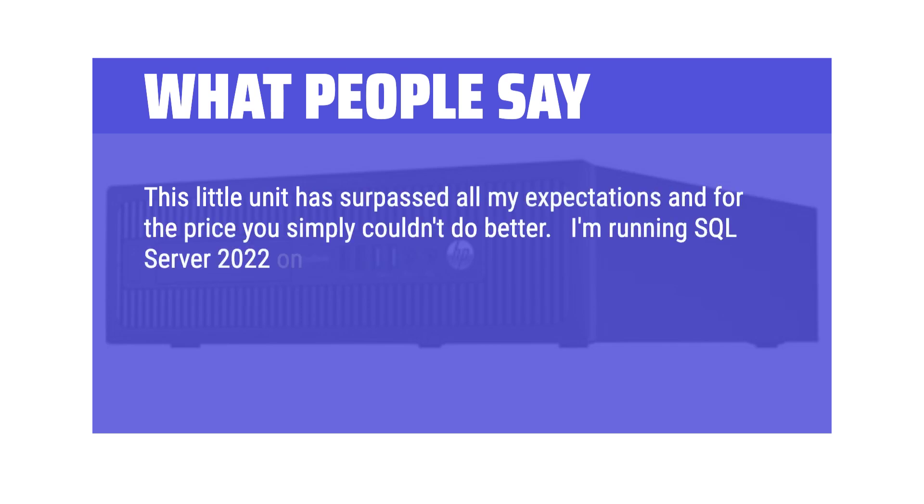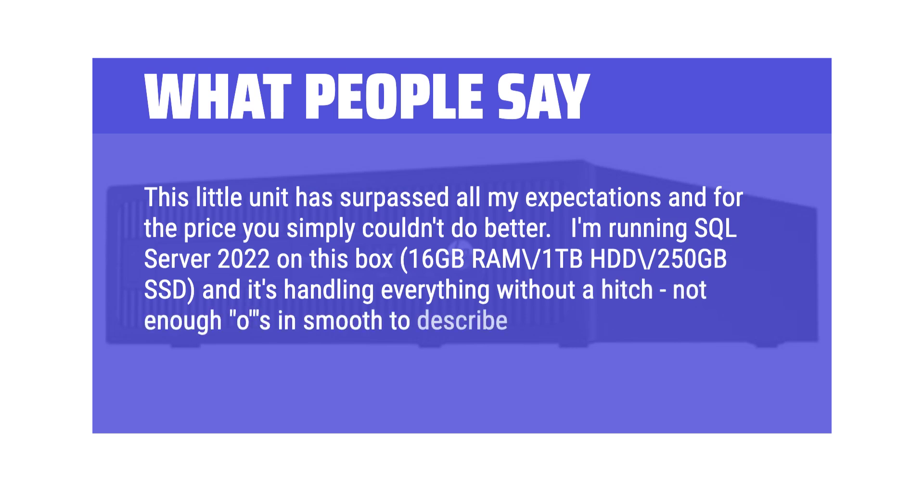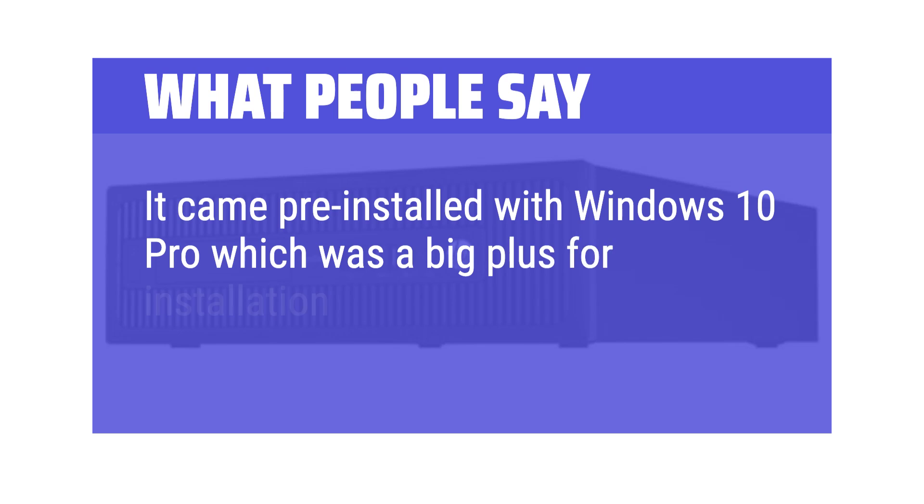I'm running SQL Server 2022 on this box — 16GB RAM, 1TB HDD, 250GB SSD — and it's handling everything without a hitch. It came pre-installed with Windows 10 Pro, which was a big plus for installation.